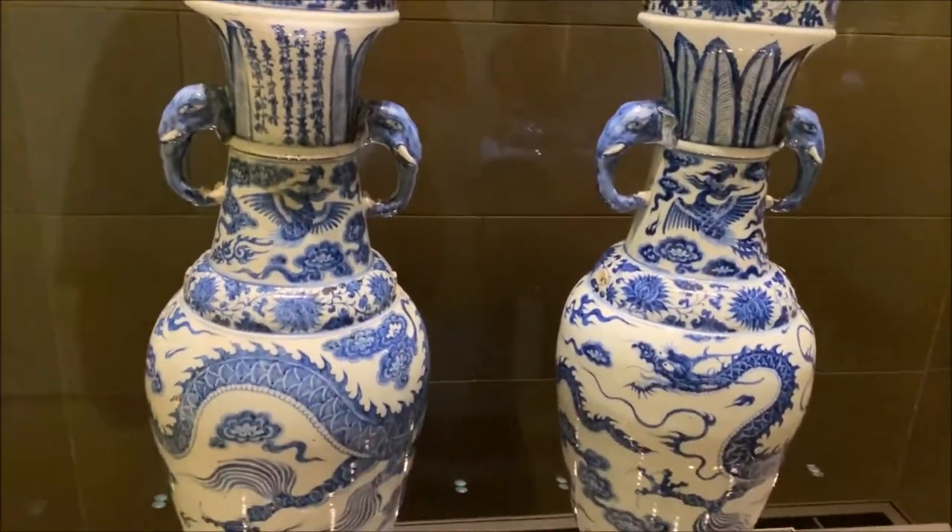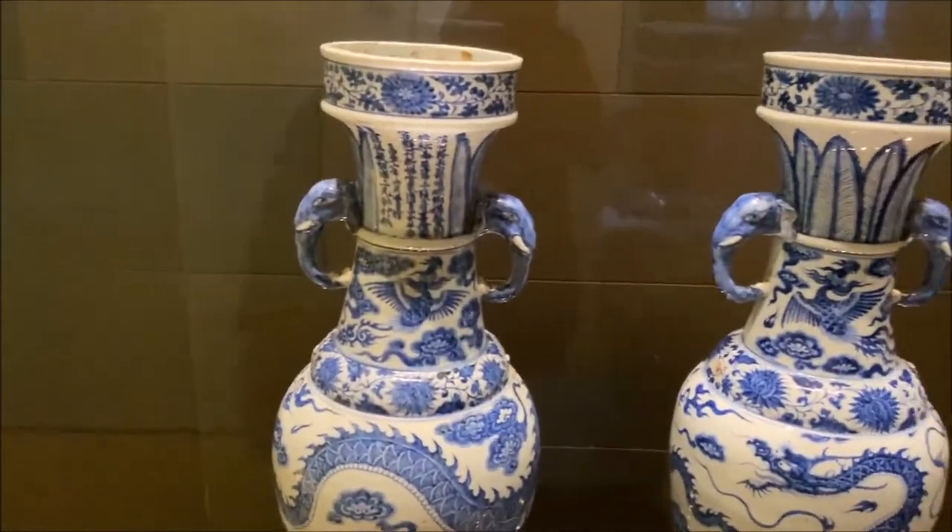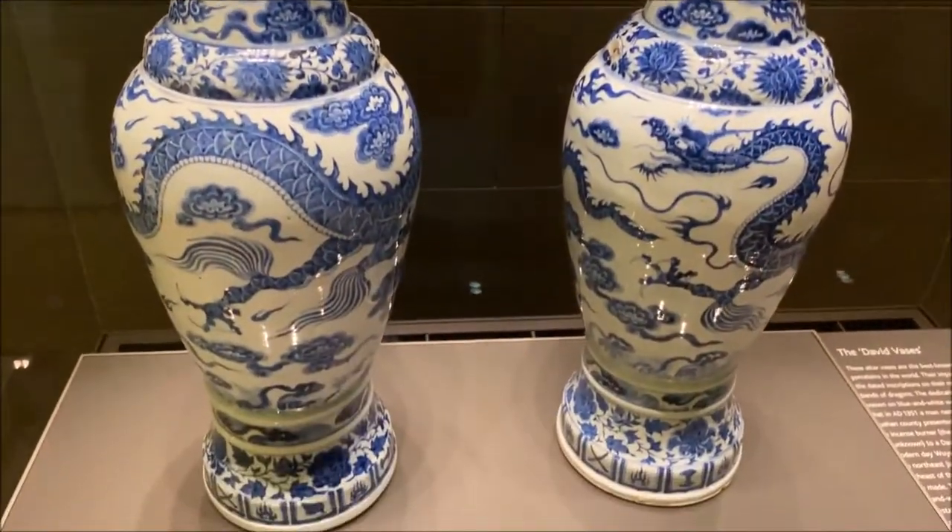Now you might say things like, 'My grandmother's fine china in her china cabinet.' That's Chinese porcelain — now we just call it China.